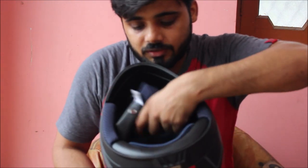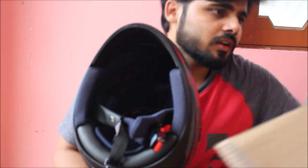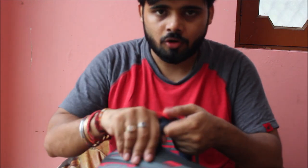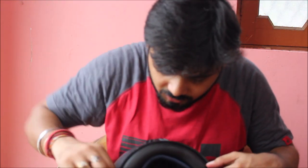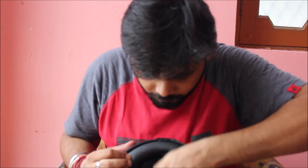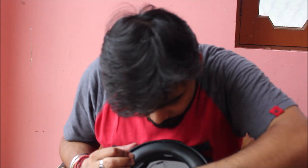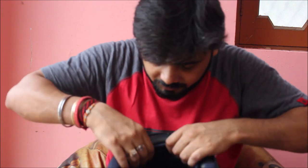The inside padding is also good and the helmet weighs quite less — it says 0.86 kg but it seems even lighter than that. Looking inside, the padding is removable — it can be taken out and reattached for washing purposes.